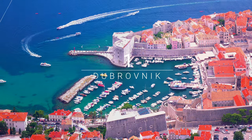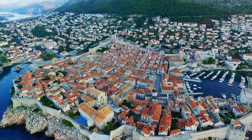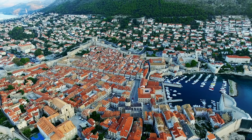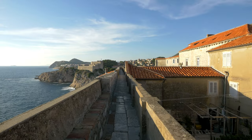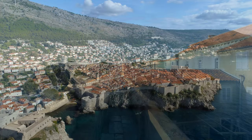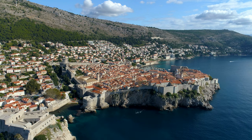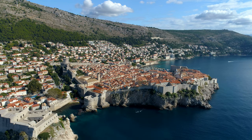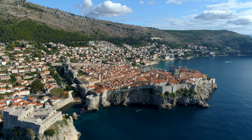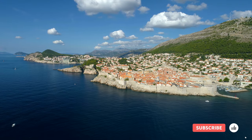Number 1: Dubrovnik. Nicknamed the Pearl of the Adriatic, Dubrovnik is one of the most prominent tourist attractions in Croatia and the Mediterranean. The walled city was built on maritime trade. In the Middle Ages it became the only city-state in the Adriatic to rival Venice and achieved a remarkable level of development during the 15th and 16th centuries. Dubrovnik is steeped in stunning architecture and sculptural detail, and boasts spectacular churches, monasteries, museums, fountains and the famous walls that surround the old city.